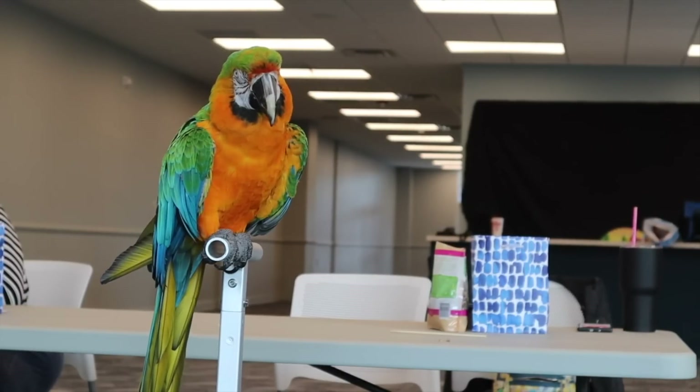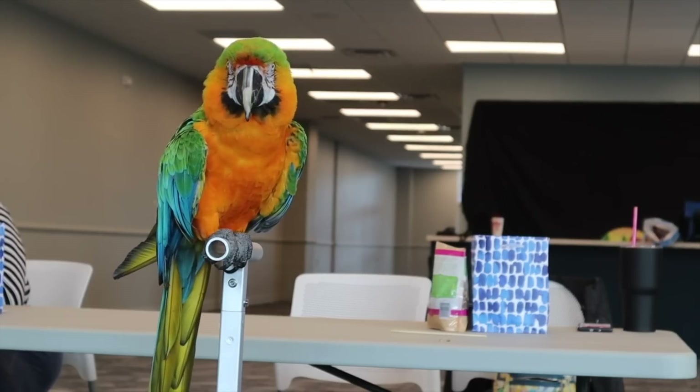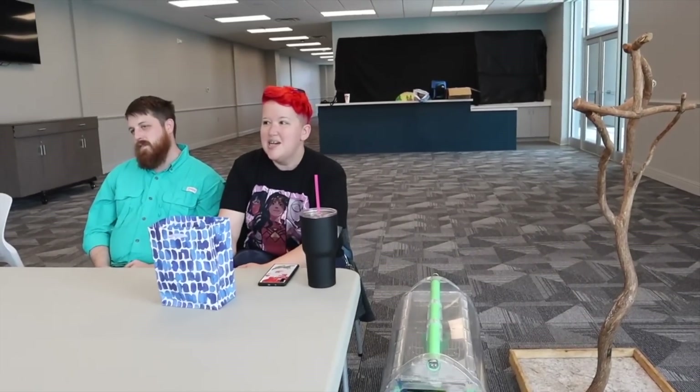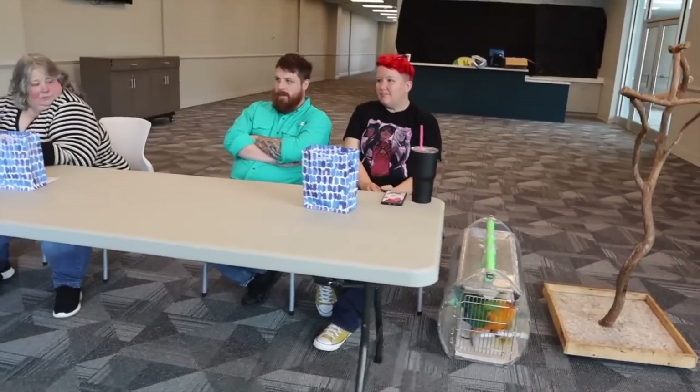In today's video, you guys are going to be meeting Alicia and Jim — those are our humans. They've brought their macaw today, who's eating our seasonal feeding system and Zupreem pellets. She's only getting between 10 and 12 hours of sleep because of their work schedule, so about four days a week it's only 10 hours. Now they've only had this macaw for three months, so keep this in mind.